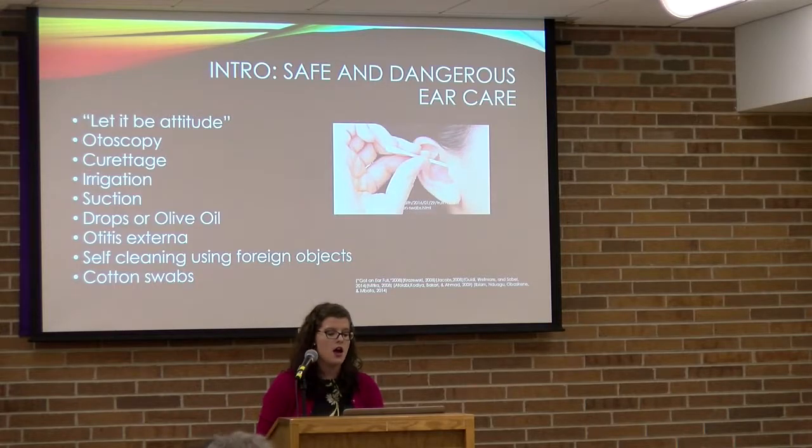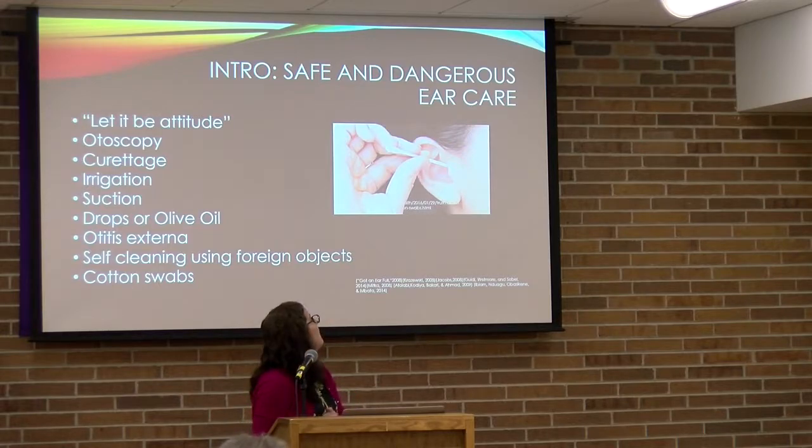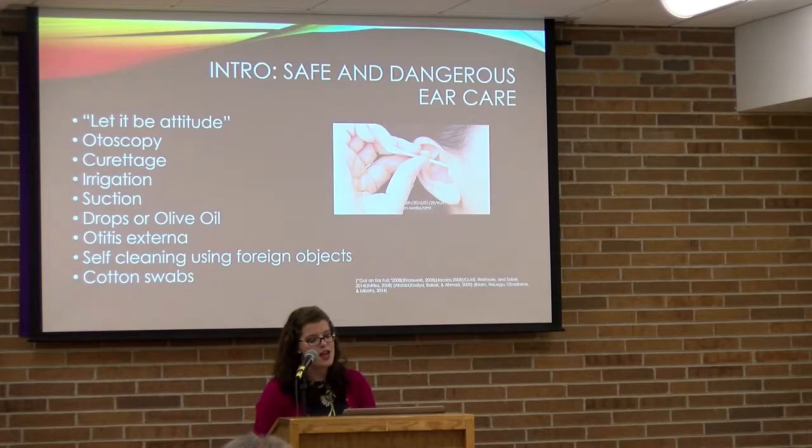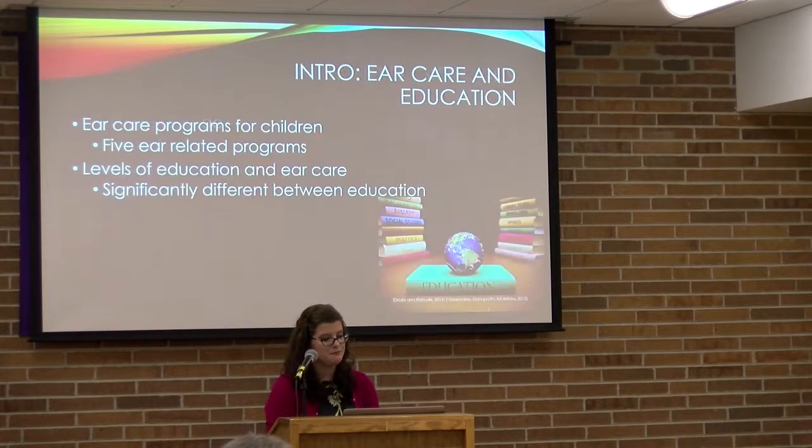One study I looked at examined the use of foreign objects to clean the ear, conducted in part of Africa where the cultural practices were somewhat different. Participants reported using cotton swabs, hairpins, feathers, and keys, and the study found signs of ear drainage, infection, and injury to the ear canal. The cotton swab — as pictured — is not an appropriate method of ear care, as it can lead to wax impaction and a perforated eardrum.